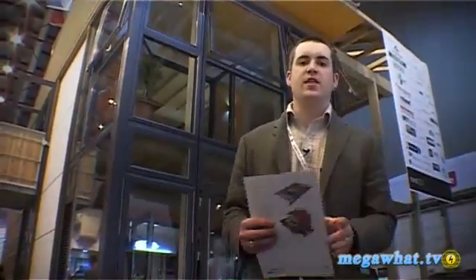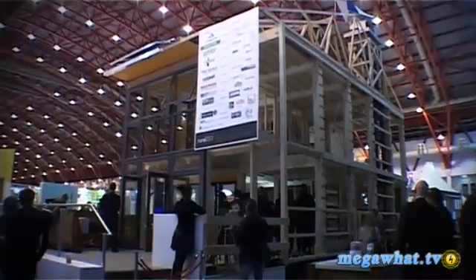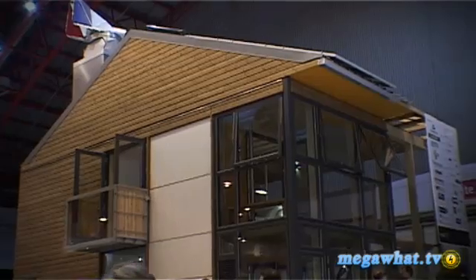It's all very well saying that you're going to be eco-friendly and eco-build, etc. But what does that actually mean? Well, one company at EcoBuild in Earl's Court, London, has built an entire house in three days, no less. And we're going to go and check out what it's got and what it hasn't got.